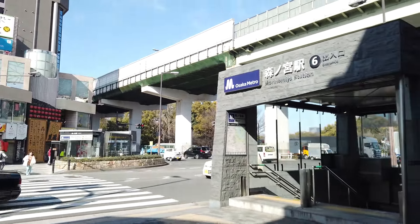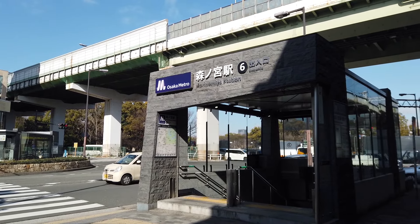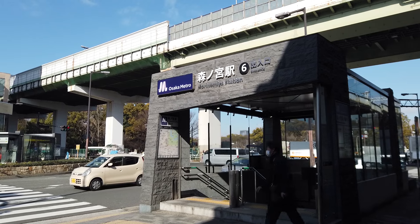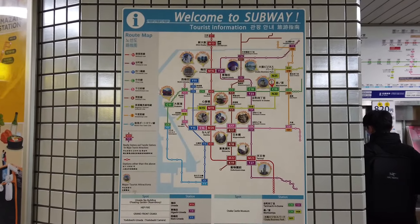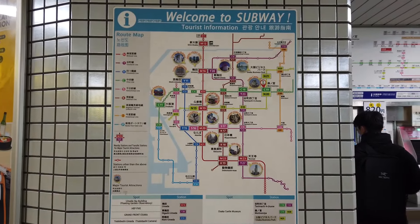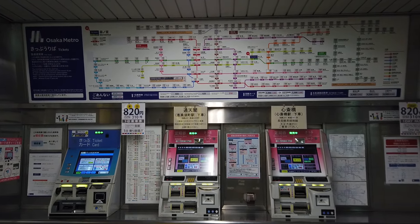Let's look at Osaka Metro. This is Morinomiya station on the Chuo line. There are actually over 120 stations on the Osaka Metro network, so it's very convenient to get around Osaka City and beyond. First you need to find your station. If you're a tourist, you might want to look for your tourist spot and find the corresponding station. Then you want to go to the ticket machines — especially the one on the left, the blue one. That's for basic tickets.